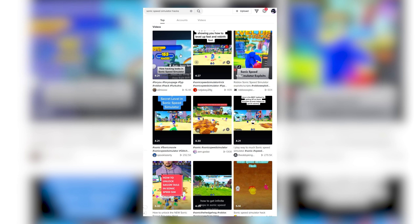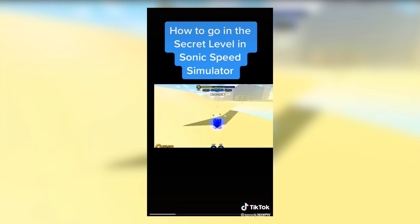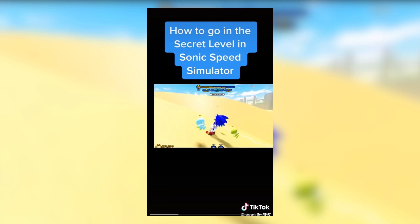How hacking looks like in Sonic Speed Simulator — is this legit? Oh yeah, they're using exploiting stuff. Oh my God, look at the levels just go up and they're not even doing anything. Cheaters. I hate that.